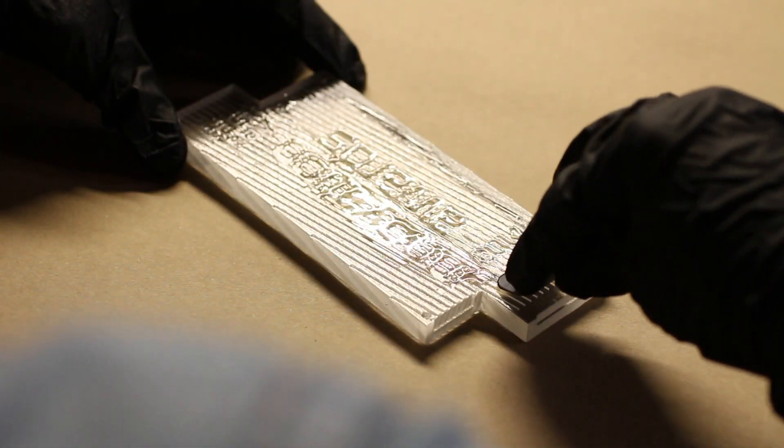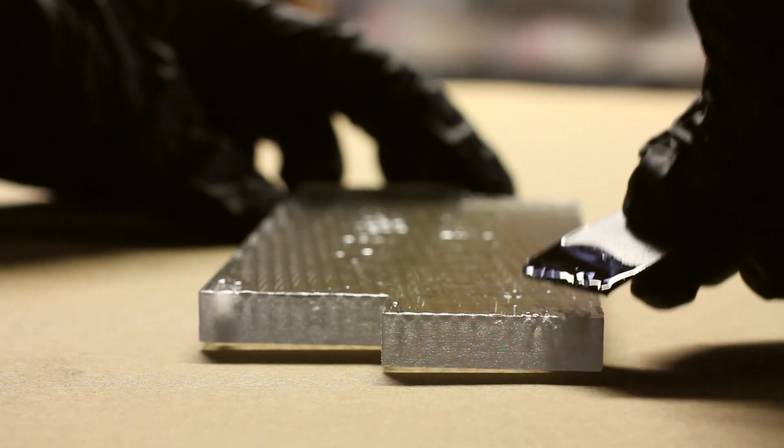We sketched the initial concepts and turned them into 3D files using Rhino. The internal LED assembly was designed in SOLIDWORKS. We used GRABCAD to coordinate files with Lawrence Livermore National Labs.